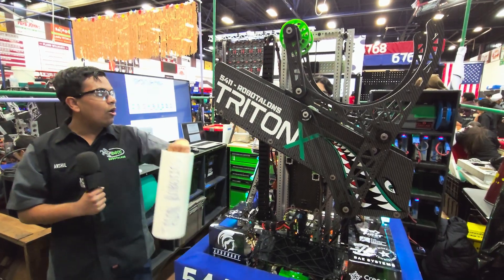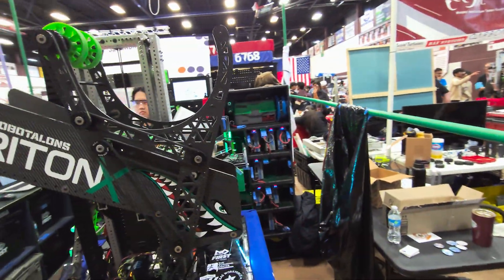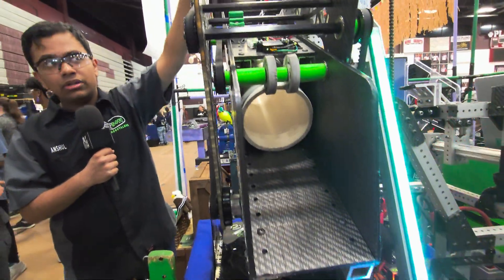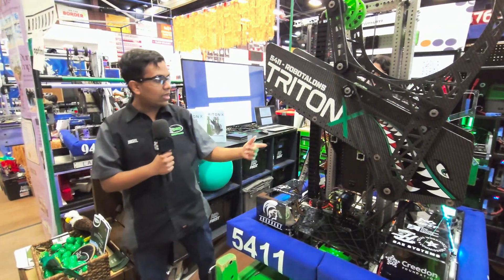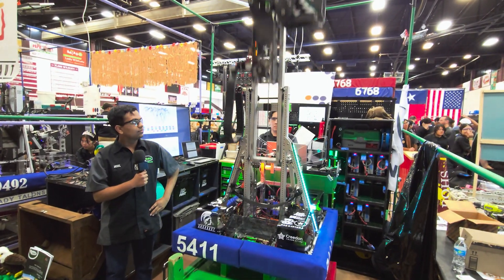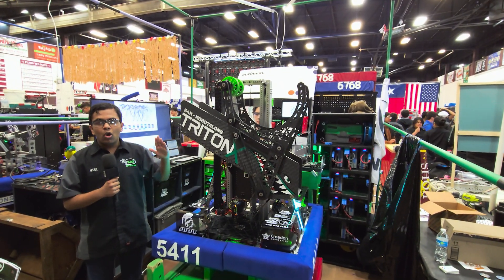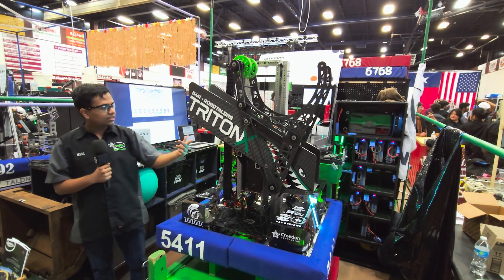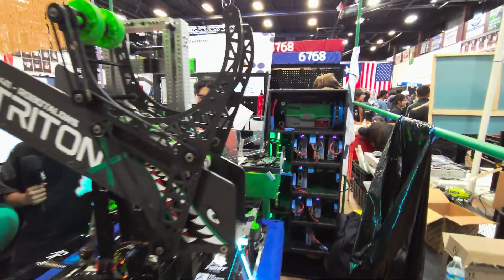We also have automation for the intake and algae picker. For intake, we have a LaserCAN sensor here — as soon as that sensor detects, we tell the motor to stop and it's picked up. We have a similar system for algae where if the current spikes, the motor will stop. We also have some S-curve PID on the elevator, so instead of just instantly starting to stop, it curves into that stop, allowing that smoothness even while going as fast as it is. We also have LEDs to indicate to drivers whether a piece is picked up or not.